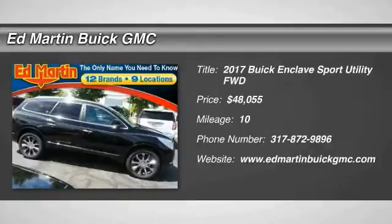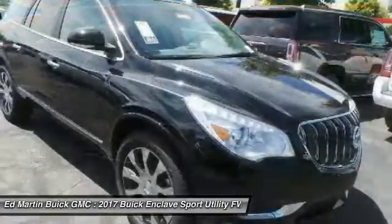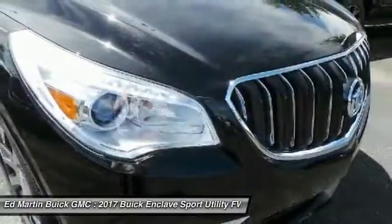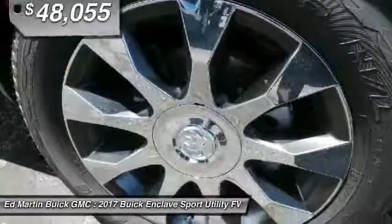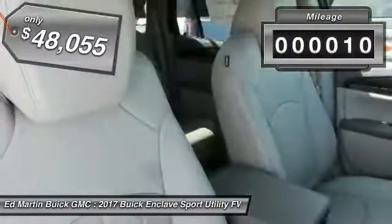2017 Enclave. The Enclave offers three rows of seats, standard, with seating for up to eight passengers. Not only is it roomy and stylish, but Buick really did its homework on this vehicle. They did not cut any corners, and it is priced below $50,000.